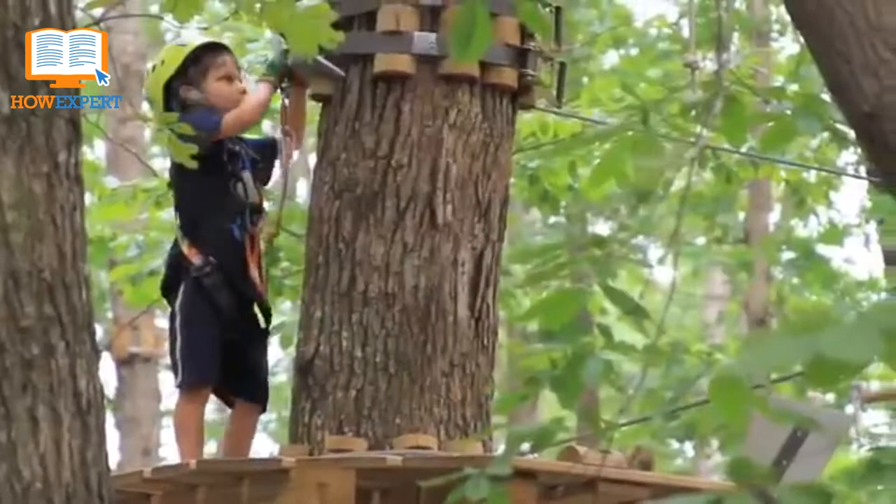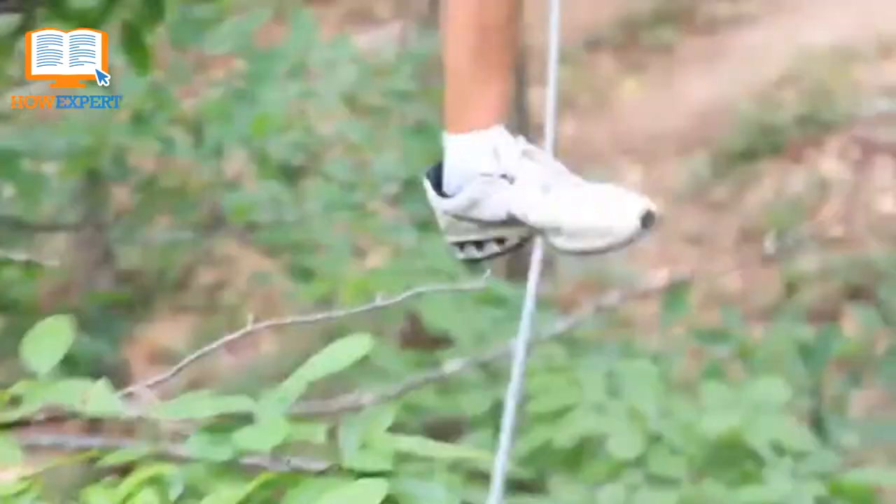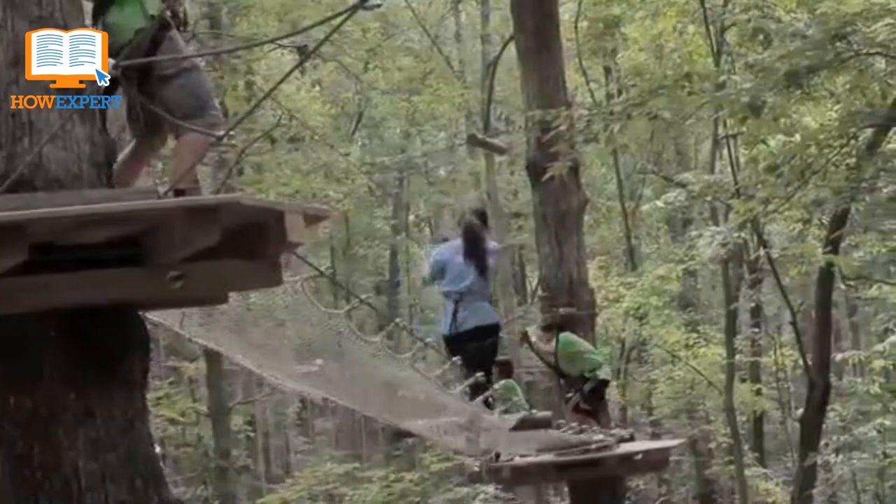Tree Top Quest Gwinnett. Tree Top Quest Gwinnett is a family-friendly obstacle course in the canopy 55 feet above the forest floor. Get ready to be challenged physically and mentally as you maneuver from tree to tree through obstacles and zip lines. There are more than 100 obstacles and 20 zip lines. The obstacle courses range from easy to challenging, and include Tarzan swings, tightropes, zip lines, and more. It's open daily through early August.